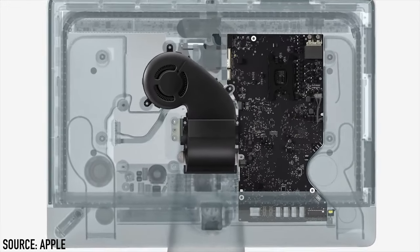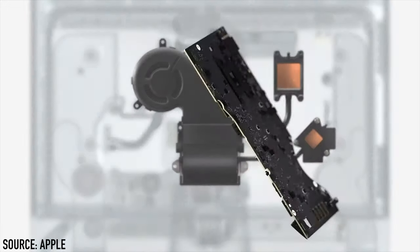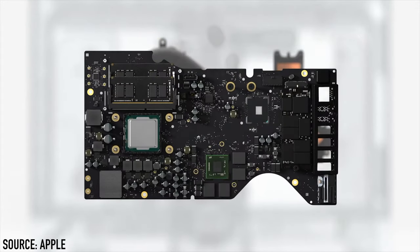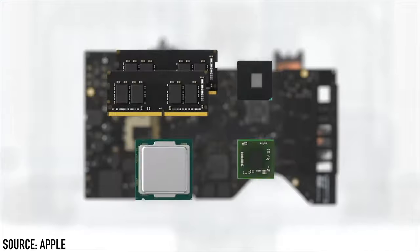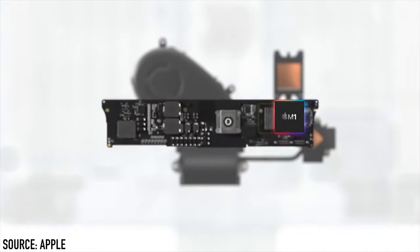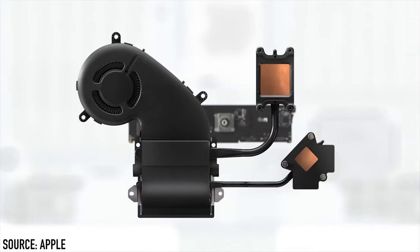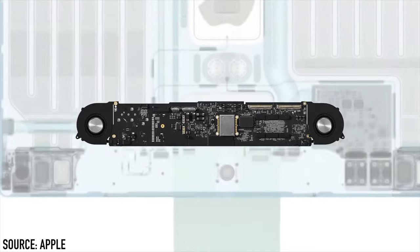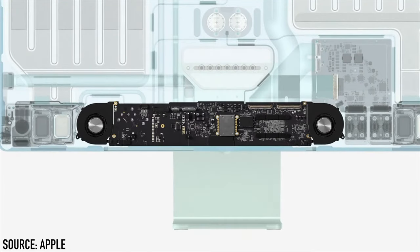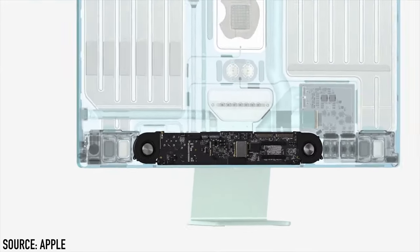On the previous iMac, the logic board and the thermals were huge — the logic board needed to hold several components separately in different spaces. But the M1 chip combines them all efficiently into a smaller space, meaning the logic board can now become smaller. With M1's power efficiency, two small fans can be added to the end of the same logic board, saving even more space and giving Apple more freedom with the design.